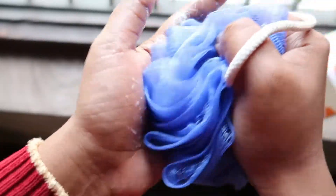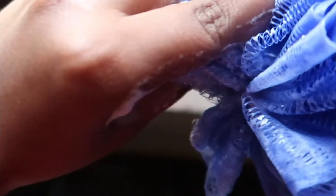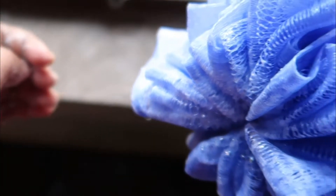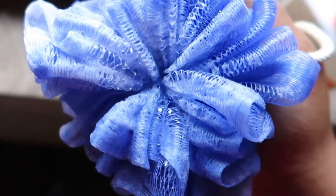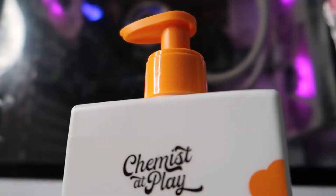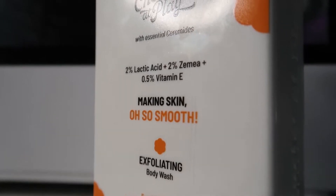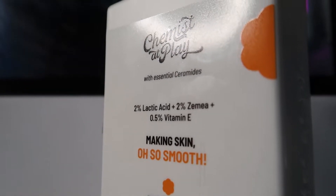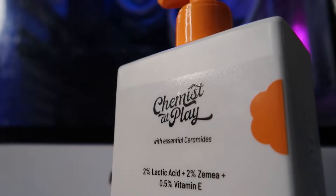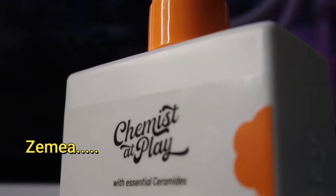I found something on Google about zemia — I hope I'm pronouncing that right — in which it says the INCI name of zemia is propanediol. According to that post, it is a skin-friendly ingredient, and I'm guessing Chemist at Play used this ingredient for its moisturizing abilities, because I also found out that it is a good humectant and emollient and many other things.